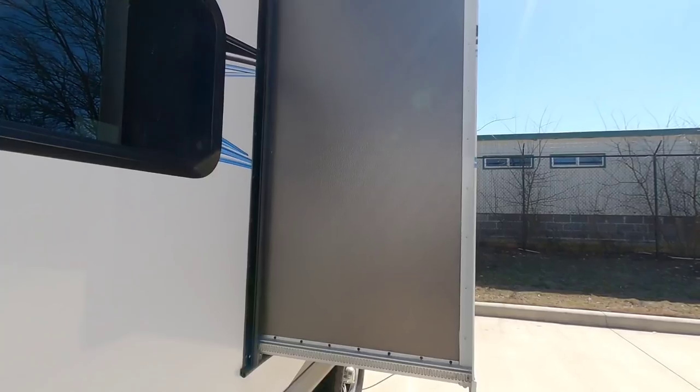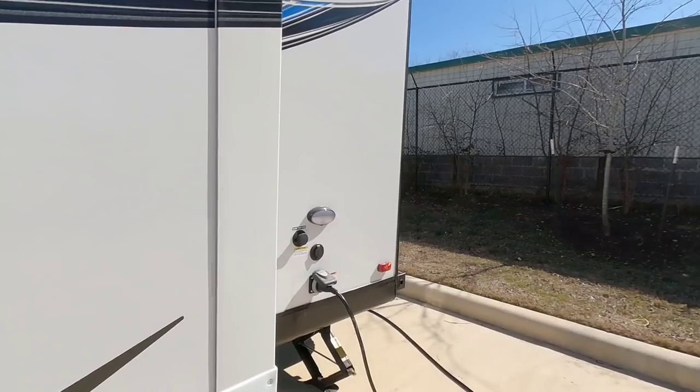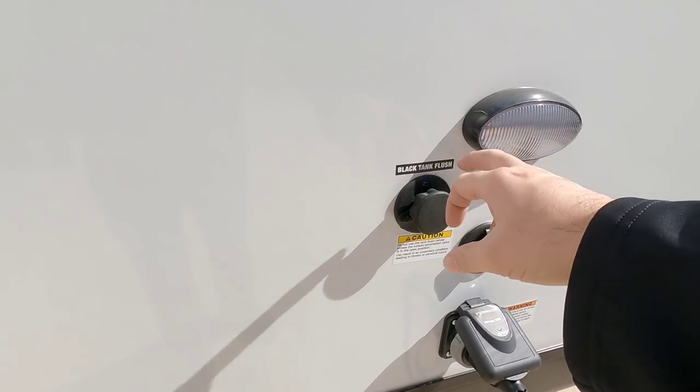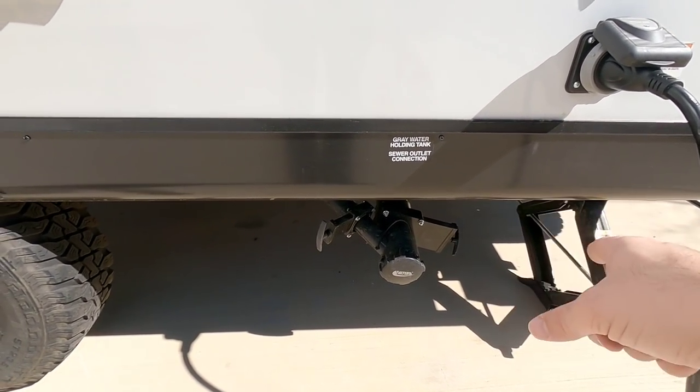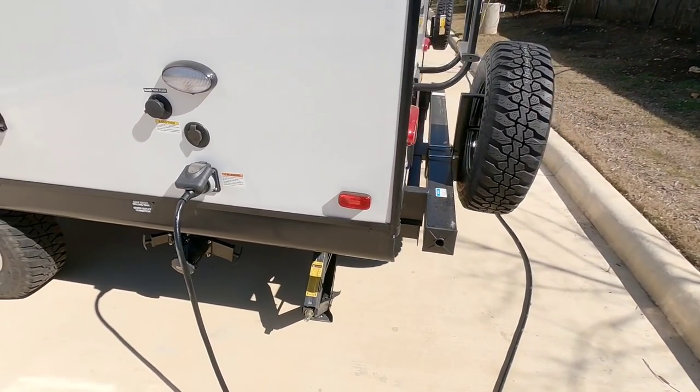It has a single Schwintec slide on this side with a nice high gloss finish that looks really sharp. There's a 30 amp connection, cable hookup, and black tank flush over here. Here are your sewer connections, and I love that they put gate valves at the very end — it keeps you from having any strange surprises when you remove the cap.